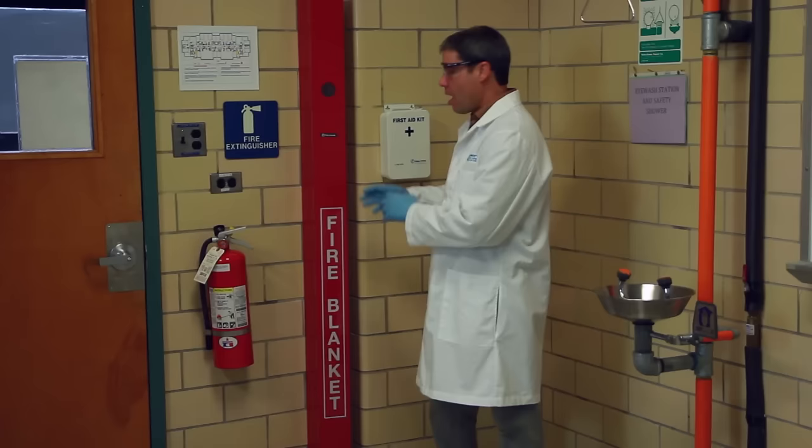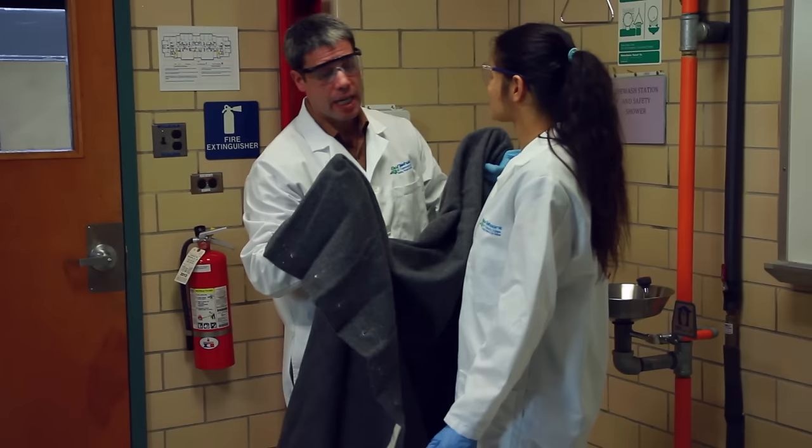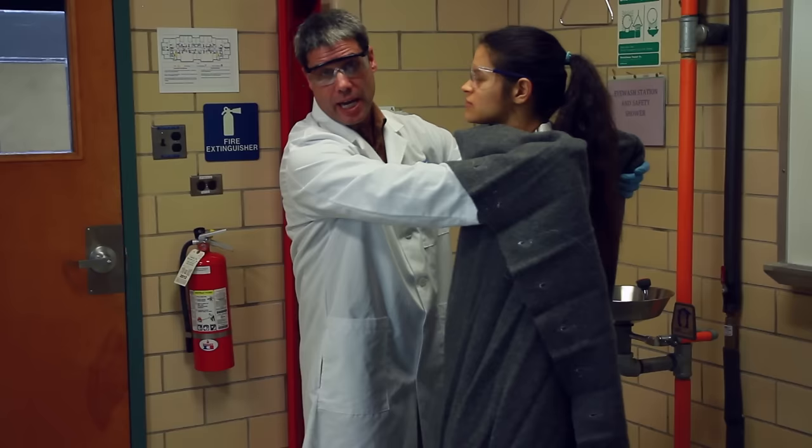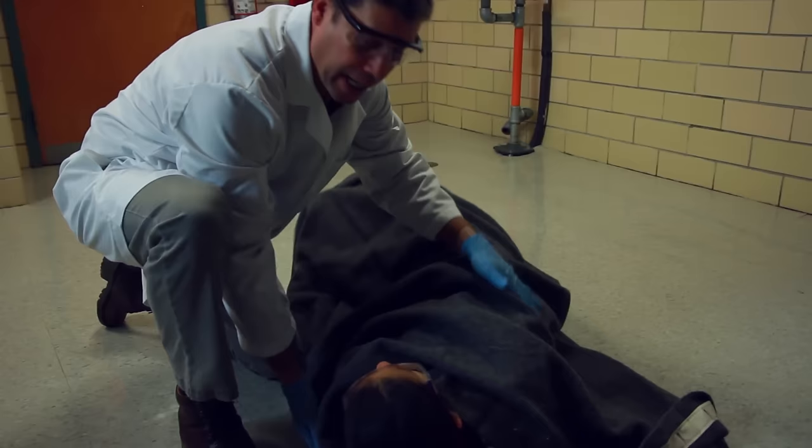A fire blanket can be used to extinguish small flames on work benches and floors. It can also be used to help someone whose clothing is on fire. Never wrap someone while they're standing, as this can force the flames upward toward the head and neck area. Instead, help the person to the floor, wrap them in the blanket, and help them roll until the fire is out.